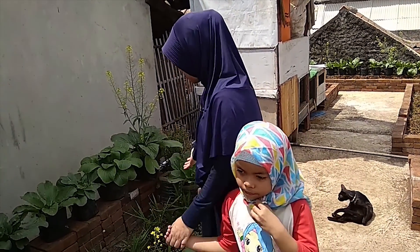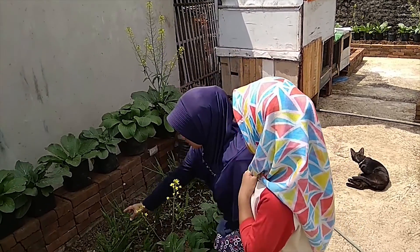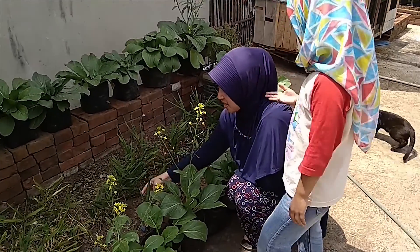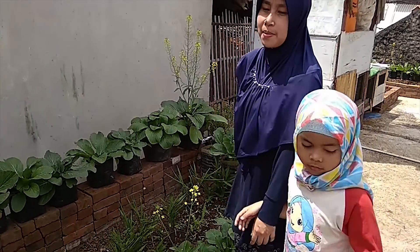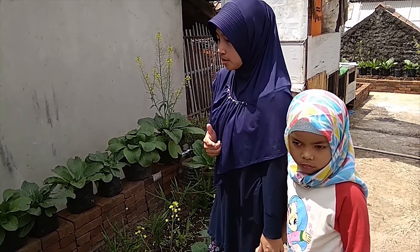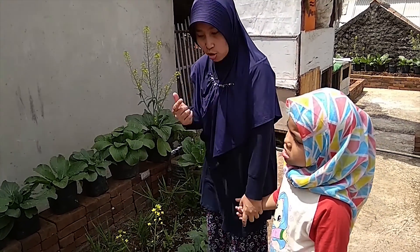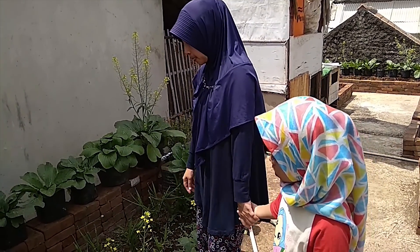Yang kedua ada tanaman jahe merah. Ini jahe merah ya, Pak. Memang kalau jahe merah lebih kecil dari tanaman jahe biasanya. Tanaman jahe merah ini fungsinya untuk obat masuk angin dan juga untuk batuk.